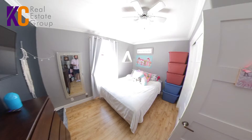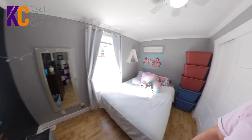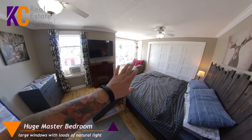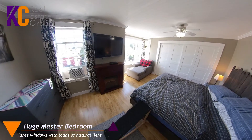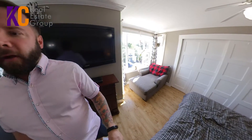Coming in here, we have your other spare room — not a bad size at all. And then coming in here, we have your master. Just look at this — two big windows, lots of space, and a big old closet. Lots of room here.